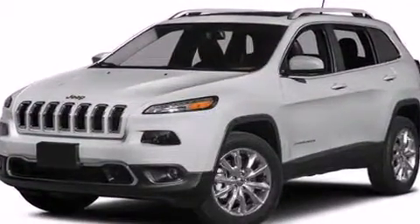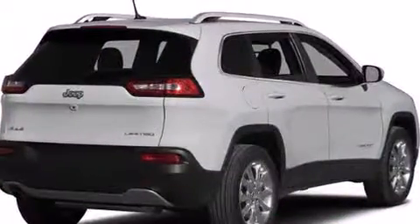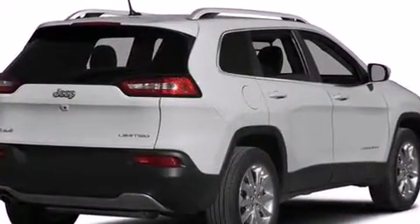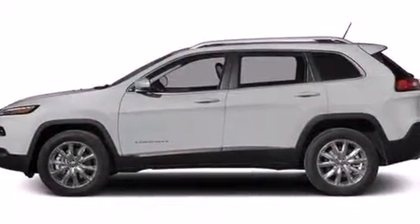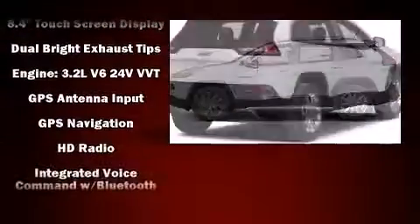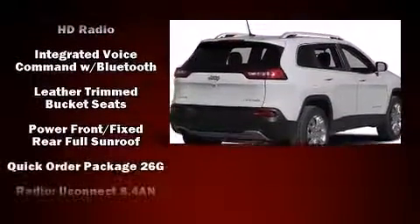Jeep ensures the safety and security of its passengers with equipment such as head curtain airbags, front and rear side impact airbags, traction control, brake assist, anti-whiplash front head restraints, a panic alarm, and an emergency communication system.